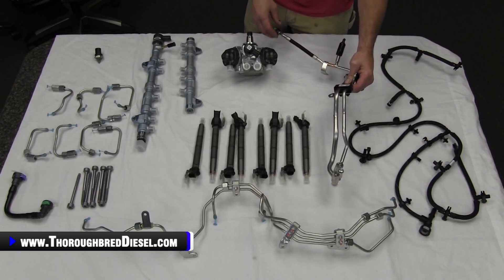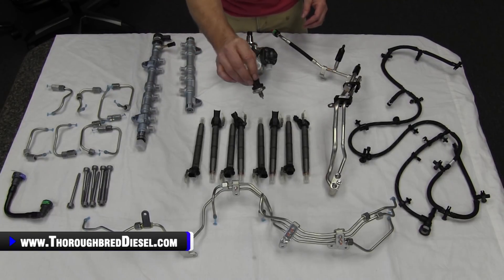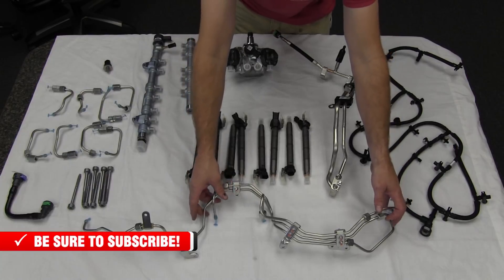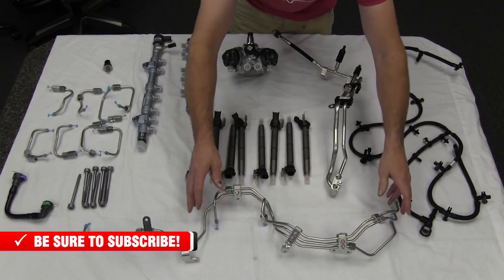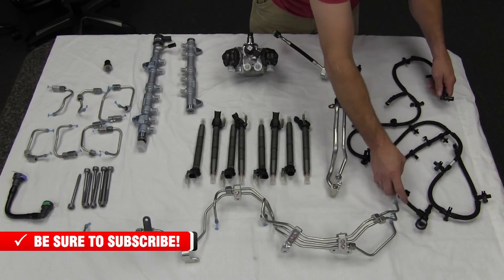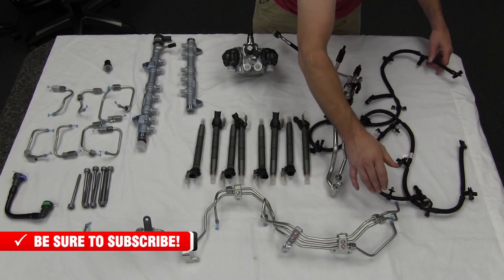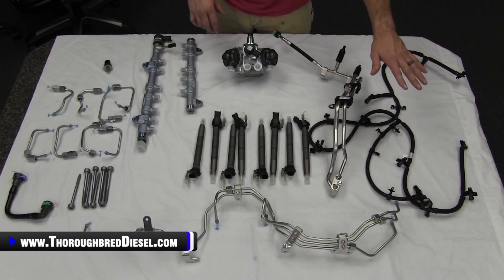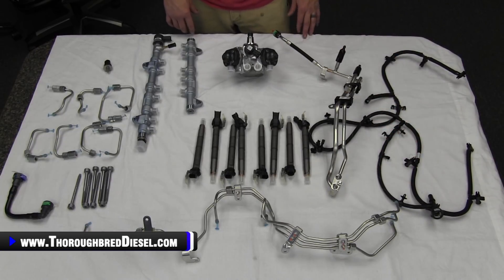You've got your fuel supply lines that come into the CP4. There's a pressure sensor that comes in the bag with this kit as well for that. You also have your fuel delivery lines that go out to the rails — those come new in the kit. You've got your fuel return lines for the injectors and the CP4. All the injector returns go into that daisy chain system.